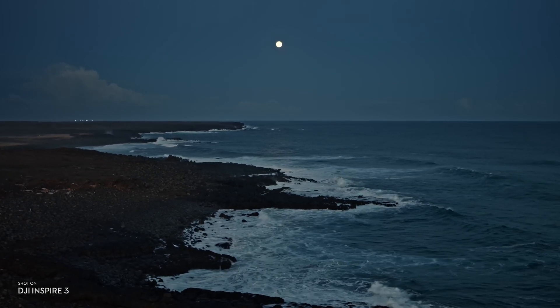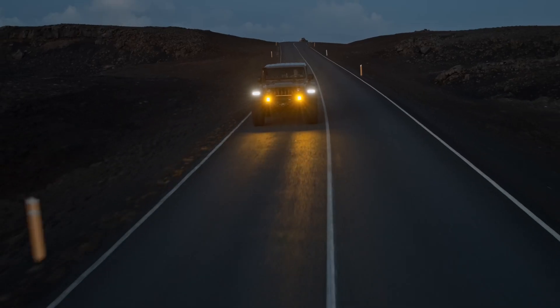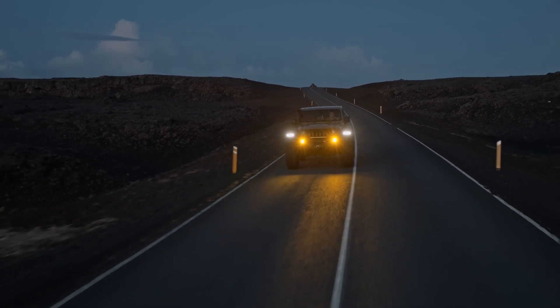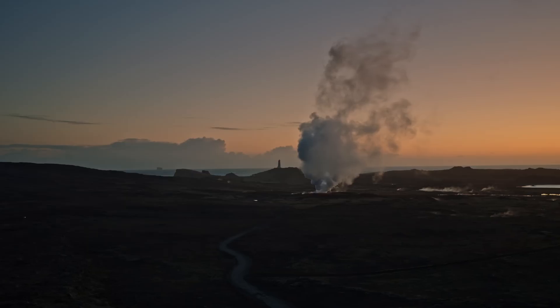It's the blue hour light, the balance of fragility and extremes that make documenting Iceland an obsession to me. After years of flying drones in the natural history filmmaking world, capturing nature from the sky has become the core focus of my career.